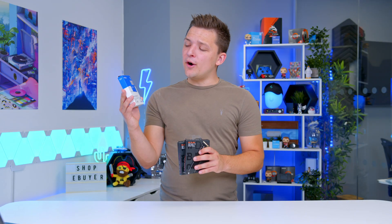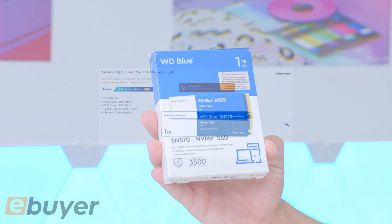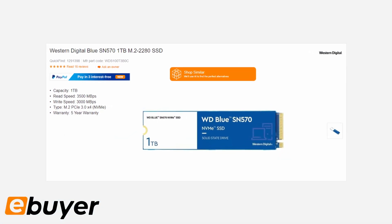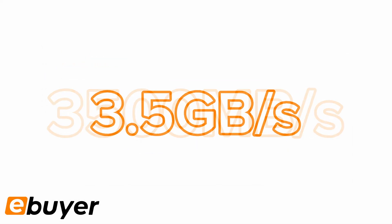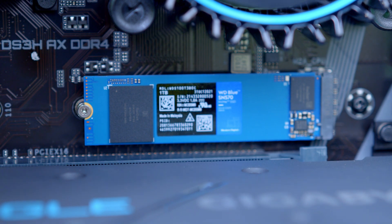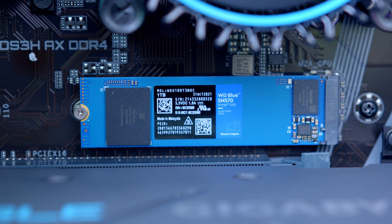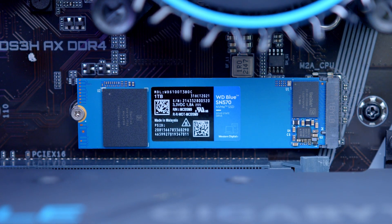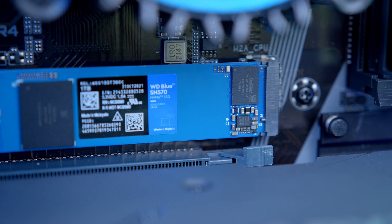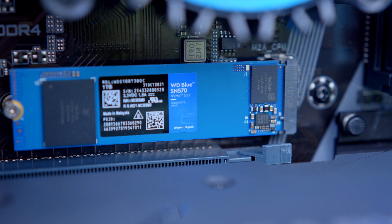Let's start off with the proverbial baby of the range, the WD SN570. This drive is the most budget-oriented of the three and provides speeds of up to 3,500 megabytes per second — that's about three and a half gigabytes per second — and is still absolutely rapid, around six or seven times faster than even some of the best SATA SSDs from a couple of years ago. This drive is a little more simple in design with a blue PCB that doesn't look quite as stealthy or gamery, but will still do a great job of delivering top-tier speeds for your system.